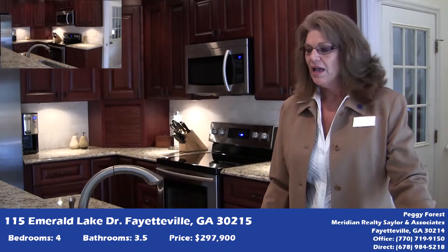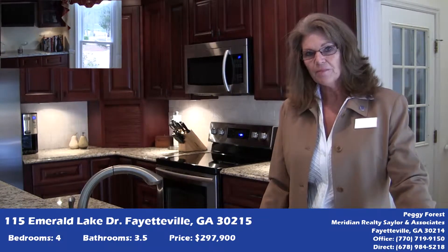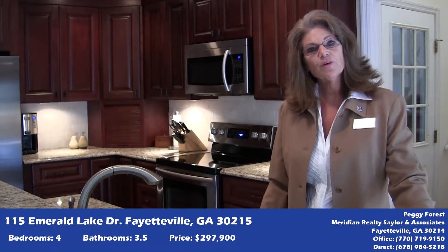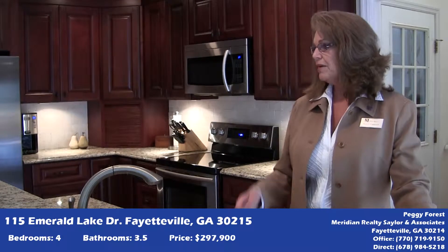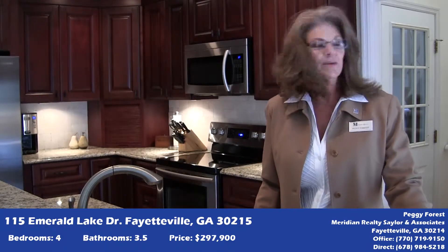So we're here in the kitchen, and it has a gorgeous granite breakfast bar area, brand new stainless appliances, bay window, custom window treatments, a walk-in pantry, powder room to the side, and the stainless side-by-side refrigerator.